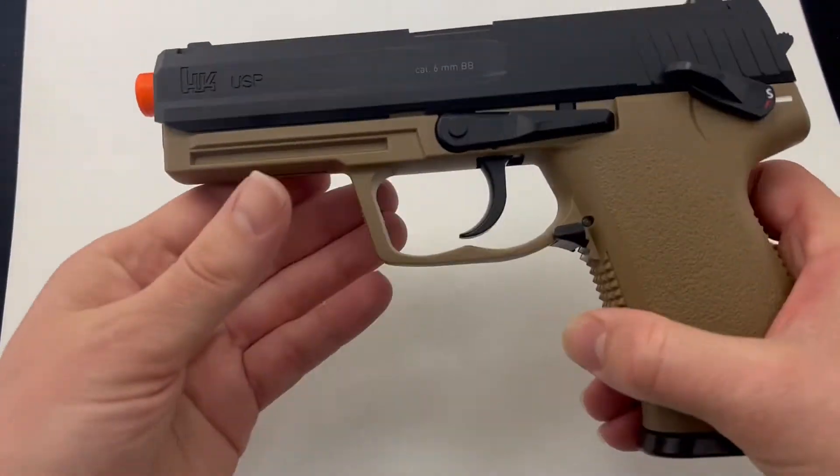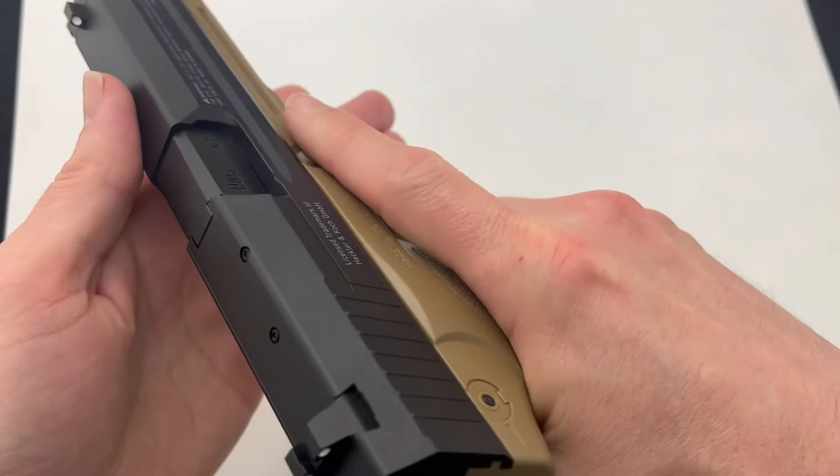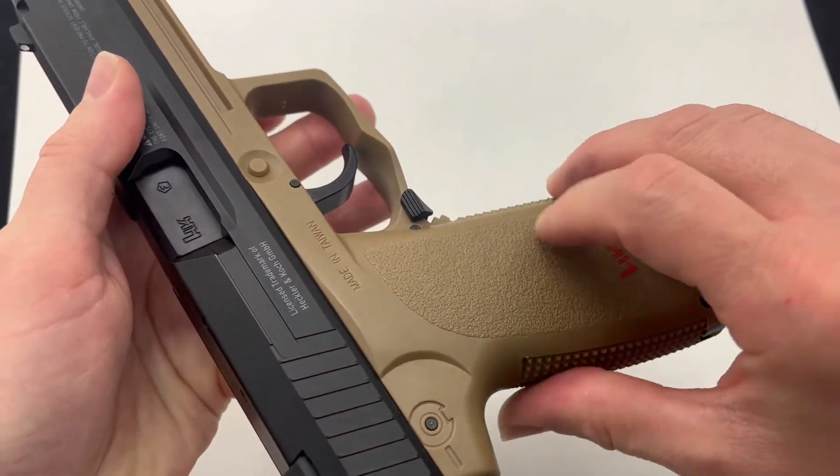This is fully functional and has a nice accessory rail as well. It feels really good in hand and has nice texturing for some good grip.